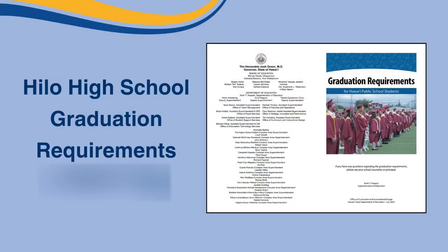Aloha Vikings! In preparation for selecting your courses for the next school year, we are going to be going over the Graduation Requirements brochure to help you understand what credits you need to graduate. Let's review the State of Hawaii Graduation Requirements brochure.